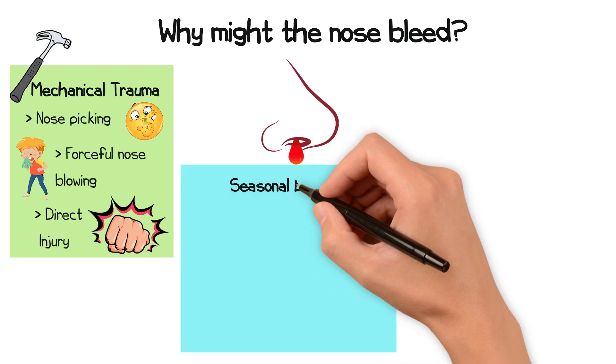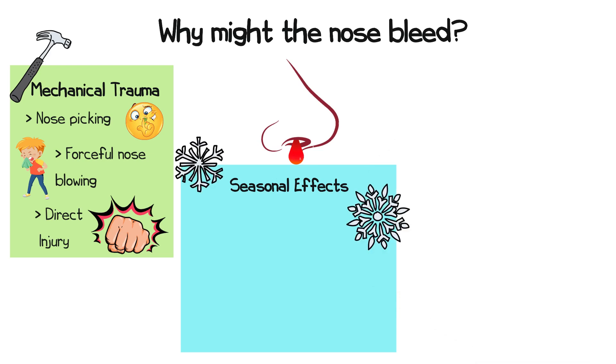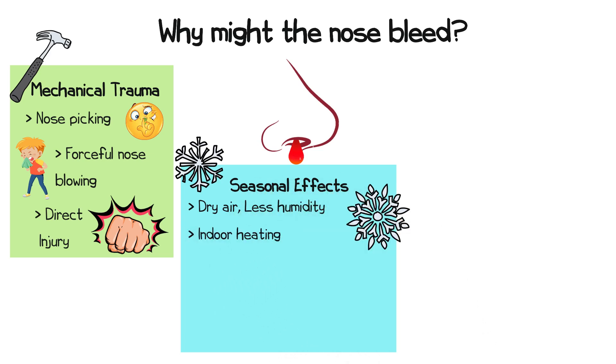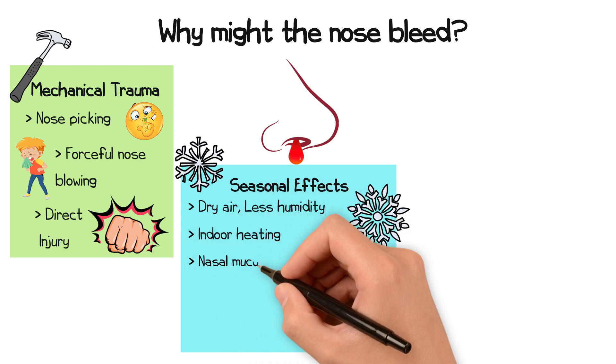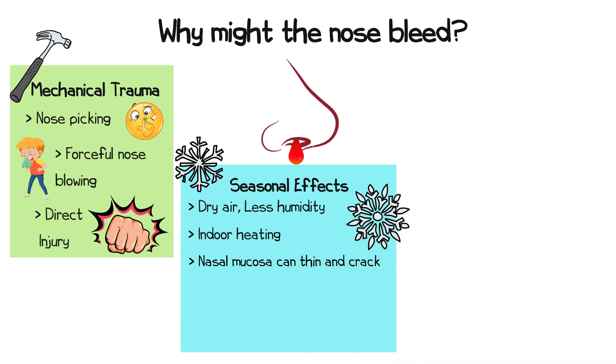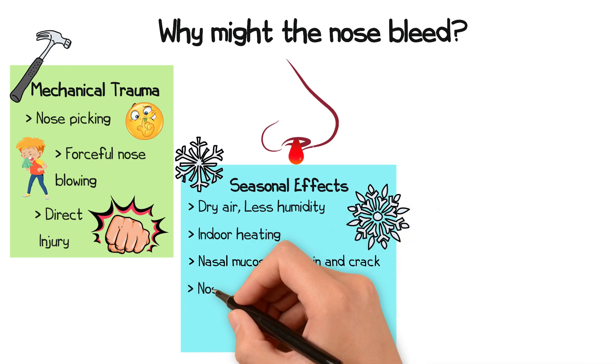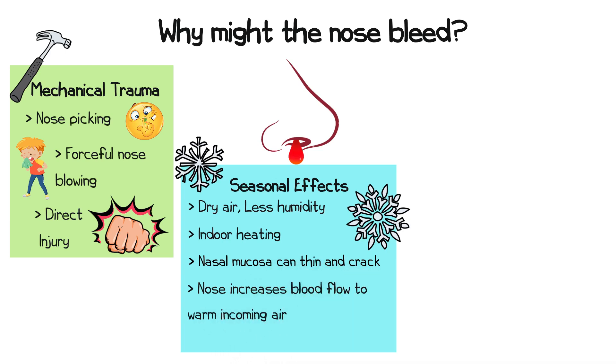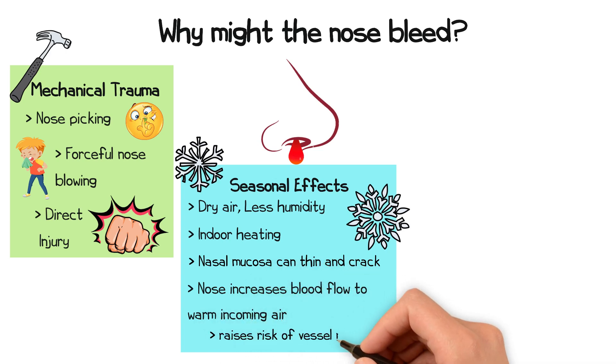Secondly, seasonal effects and associated dry air can affect the health of the nasal mucosa. In colder months, the air holds less humidity, and indoor heating dries the nasal passages even further. This can cause the mucosa to thin and crack, making it more prone to bleeding. At the same time, the nose increases blood flow to warm the incoming air, which raises the risk of vessels rupturing.